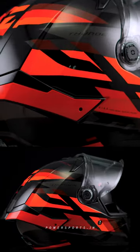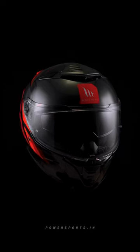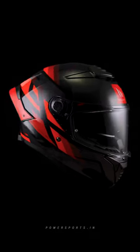Step into the future with the MT Thunder 4 helmet. It's not just a helmet, it's your trusted companion for every journey, every adventure and every ride.